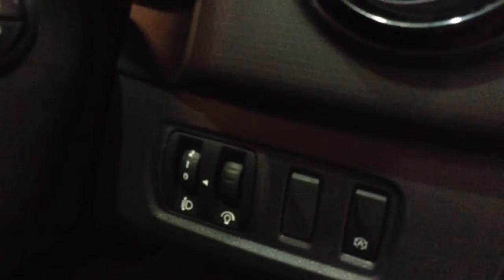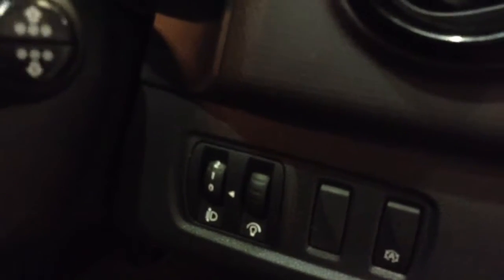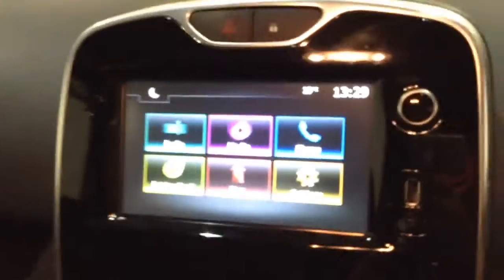Into the front of the vehicle, you've got your electric mirror adjustments on the driver's side door. To the right-hand side of the steering wheel you'll find your auto stop-start technology. This allows the engine to switch off whilst idle, for example at lights, and then re-engage once the clutch is depressed. On the centre console you have your radio display.